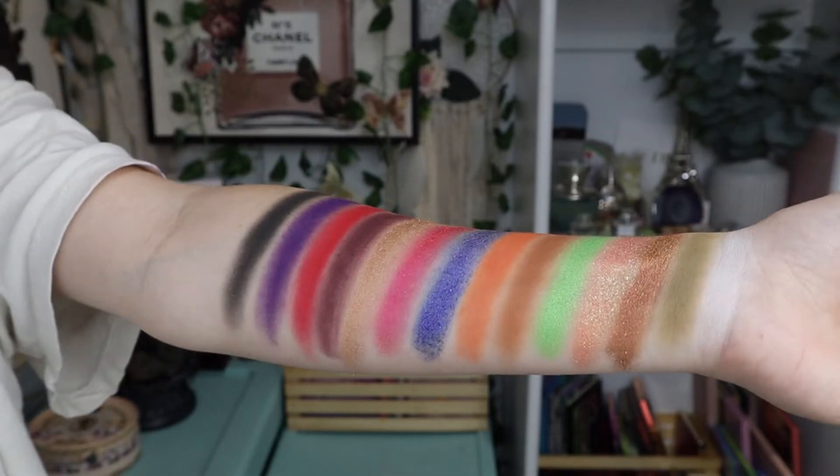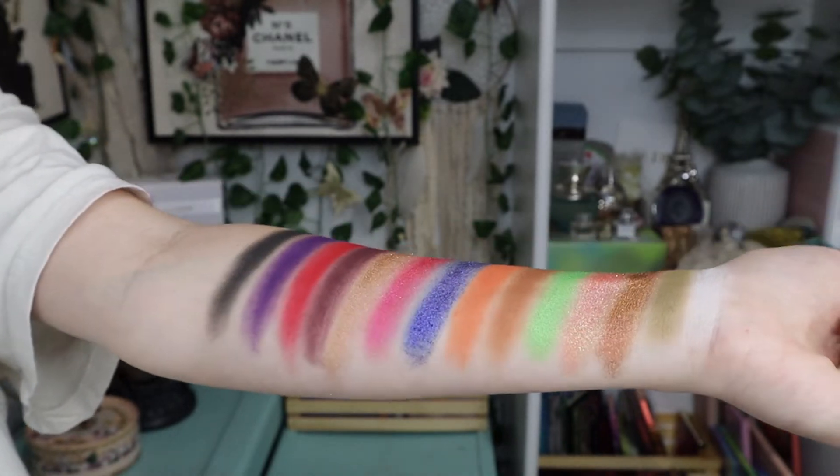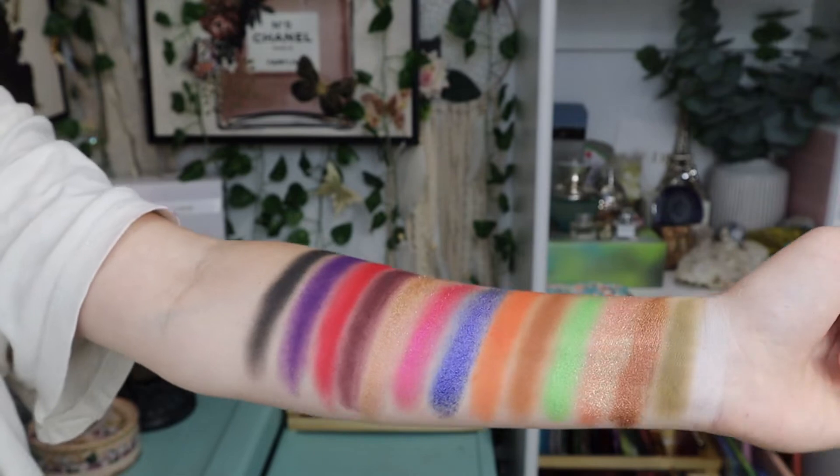So here are the swatches on my hand. The mattes are so soft and the shimmers are very sparkly and beautiful. Some are very shifty. So now that we are nice and zoomed in, I'm going to be doing a look for you all. I'm going to first go in with the solid white shade and put that all over my lid to kind of set the base.